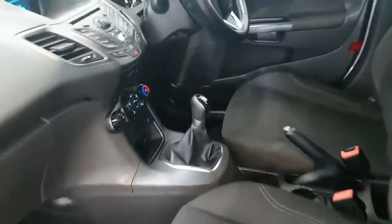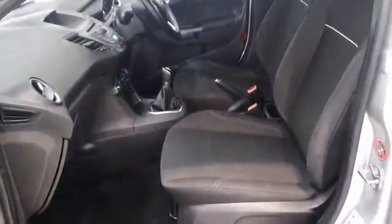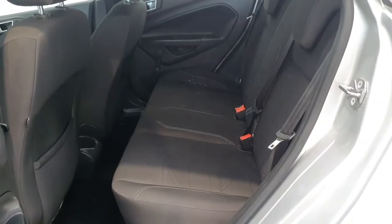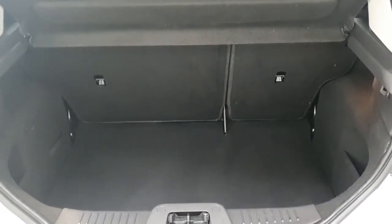Inside you get grey cloth upholstery and a five-speed manual gearbox paired to a 1.2-litre four-cylinder petrol engine. The car comes with road tax of €200 a year and comes with really low mileage, just a tad over 67,000 kilometres.